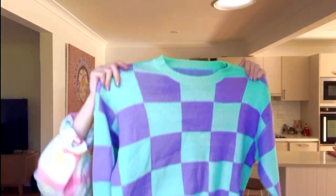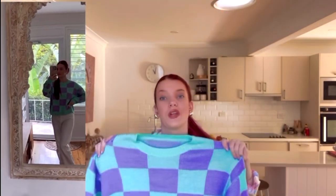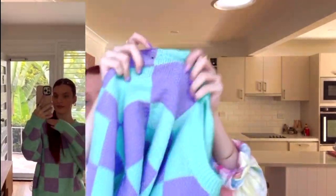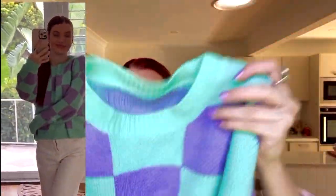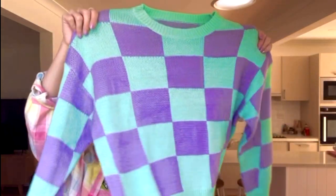I found this really nice checkered sweater from Shein and it's so cute. The material is like really nice cotton and it's really comfortable. The camera doesn't do justice to the nice coloring but it's so pretty and it matches my nails. I'm thinking of pairing it with purple jeans. I got this in a small — I like my sweaters a bit baggy but still fitting.